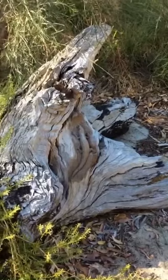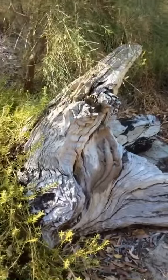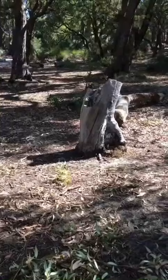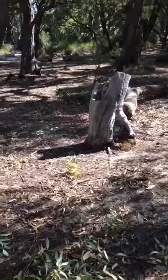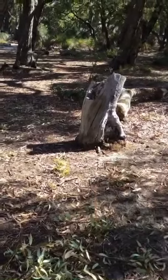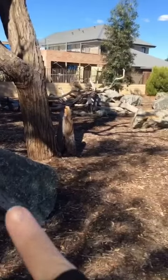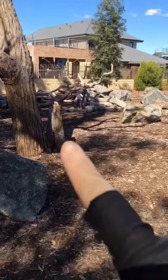Look, I found a second one right there. What else are we going to find? And we found another one — another bug right on the log. Can you see it? There's another one. Can you see it?